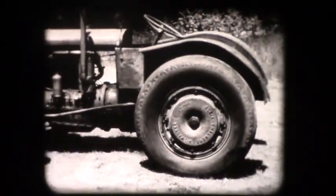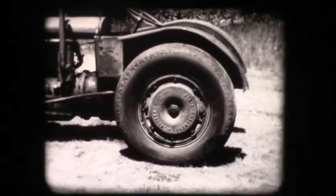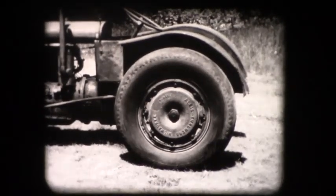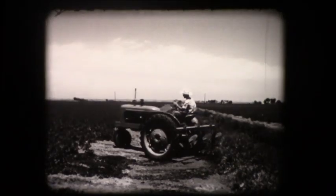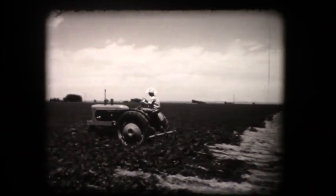More than 20 years ago, big low-pressure tires were one of the first revolutionary improvements to increase the work capacity of farm tractors by more than 25%. Mounted tools were another step along the road to greater convenience and efficiency of farm tractors.